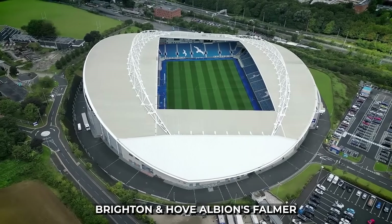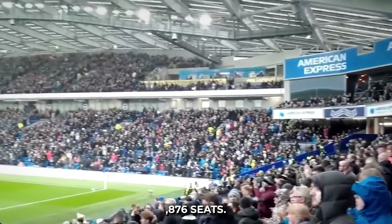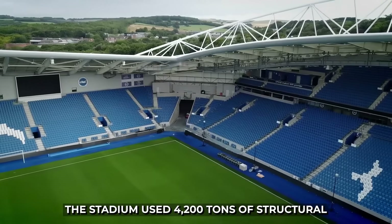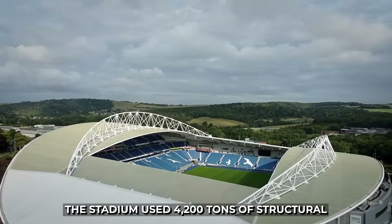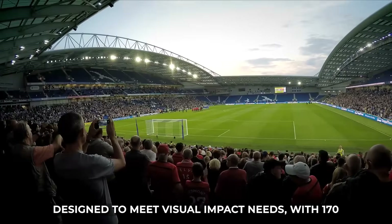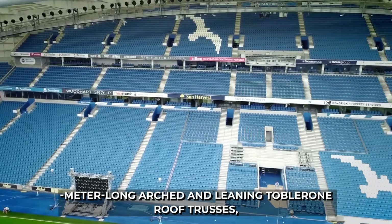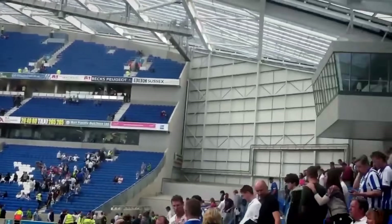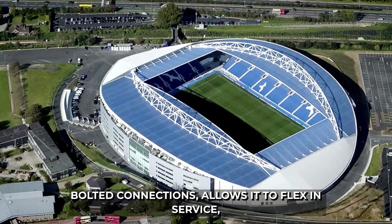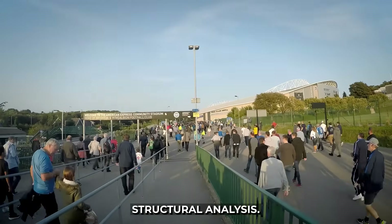11. Brighton & Hove Albion's Falmer Stadium, the Amex, opened in 2011 with 31,876 seats. Its sleek design by KSS Architects is nestled into rolling hills. The stadium used 4,200 tons of structural steelwork. Its exceptionally low-profile, flat-arched roof was designed to meet visual impact needs, with 170-metre-long arched roof trusses, each weighing around 350 tons. The roof, interconnected with over 1,000 sliding bolted connections, allows it to flex in service, preventing stress from environmental changes and demonstrating advanced structural analysis.